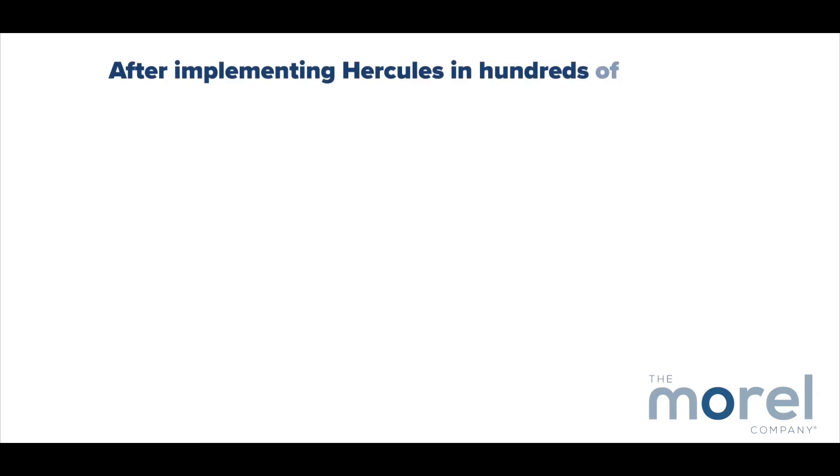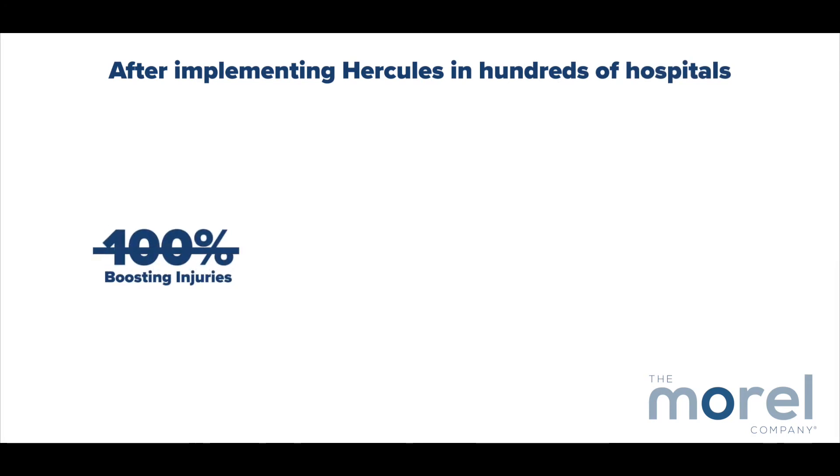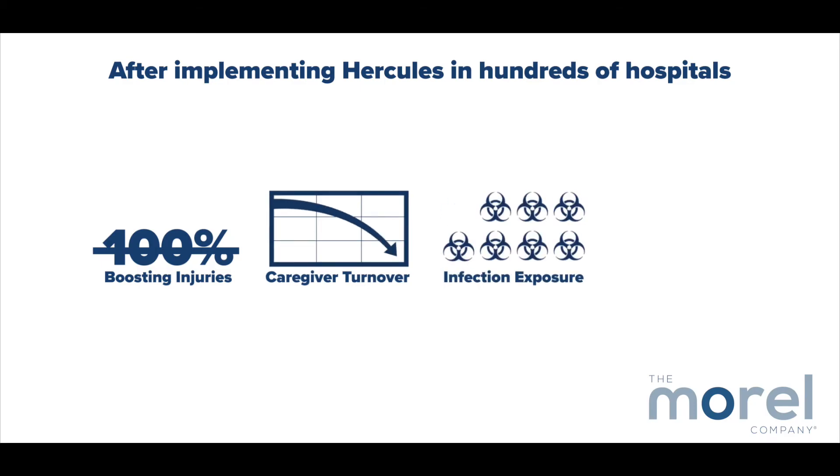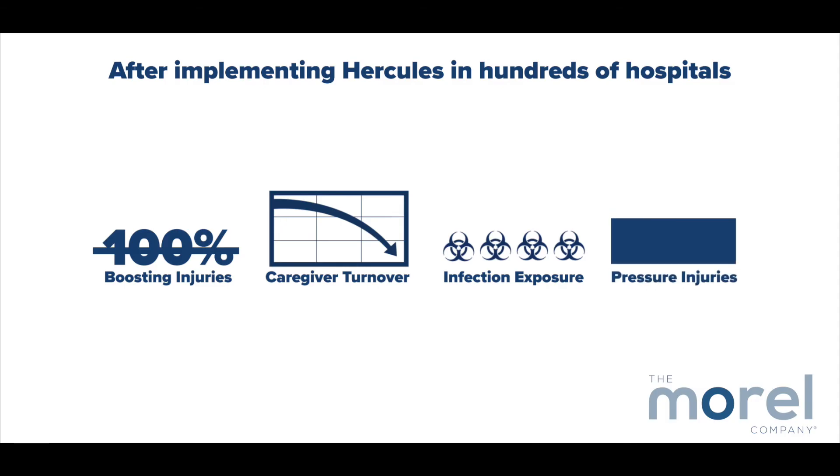The results speak for themselves. After implementing Hercules in hundreds of hospitals, every facility has experienced 100% elimination of boosting injuries, a significant reduction in caregiver turnover, over a 50% reduction in infection exposure because less people are required in the patient's room, and a decrease in hospital-acquired pressure injuries. And yeah, we're pretty proud of those results.